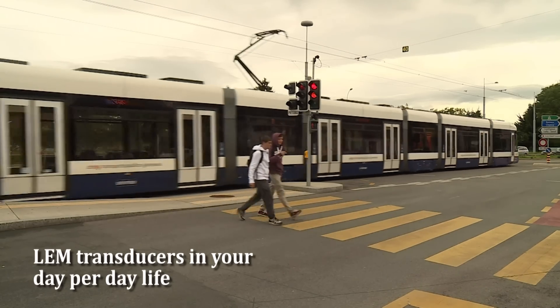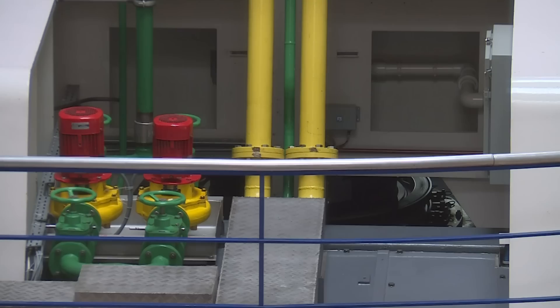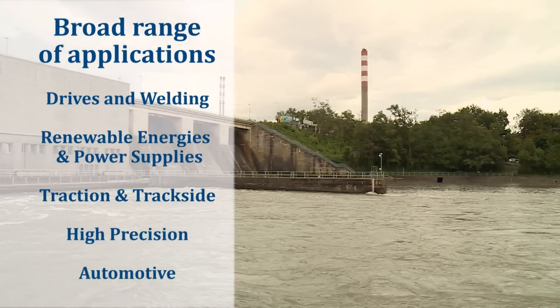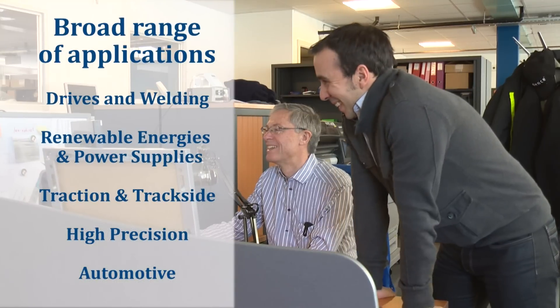You use LEM transducers every day without knowing it. We are a world within your world. Our products are used in a broad range of applications, from industrial drives and welding, renewable energies and power supplies, to traction, high precision and automotive systems.